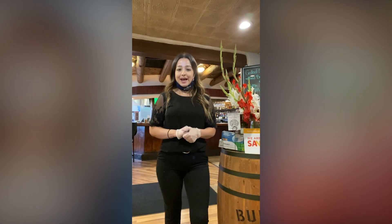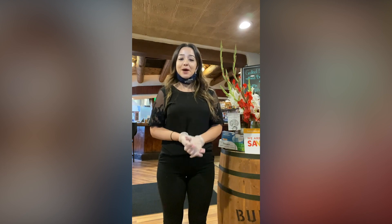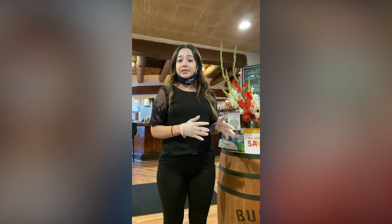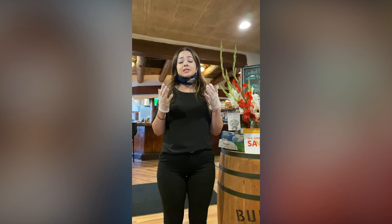Hi everyone, my name is Lauren and I am a server and an assistant manager here at The Bourbon Grill. I just wanted to come on here quickly and let you know what we are doing to keep our restaurant clean and sanitized, our employees safe, but most importantly what we're doing to keep you safe when you come in to dine with us.